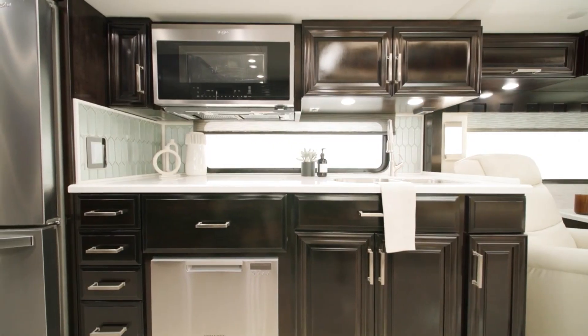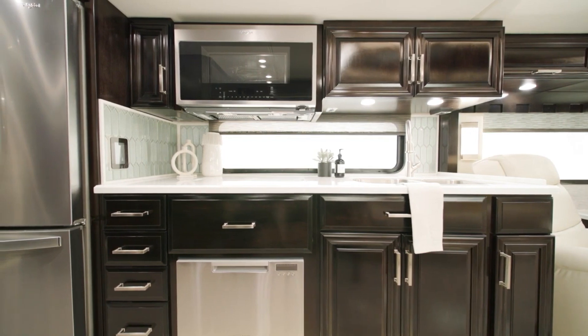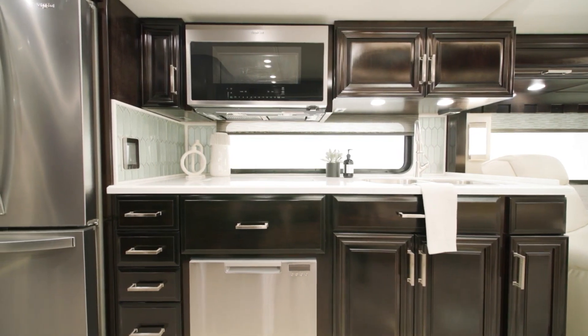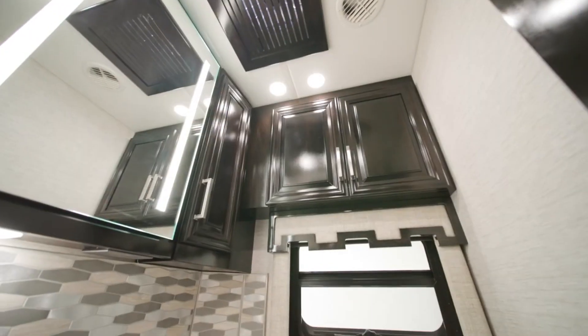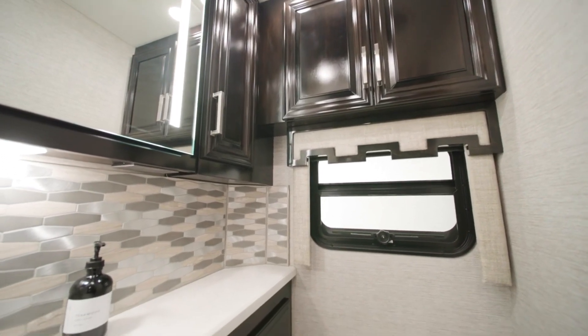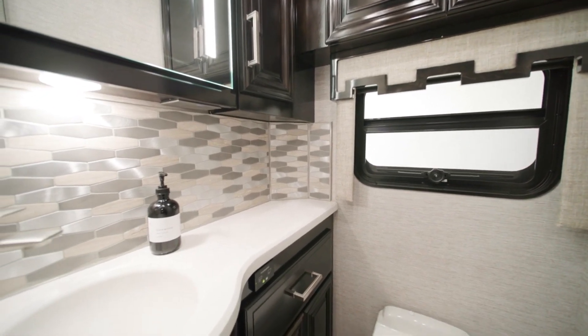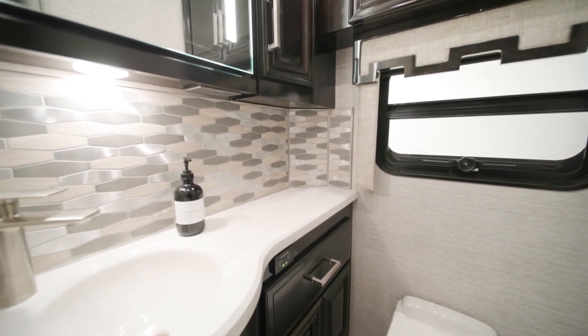An optional kitchen window, seen here, is available for letting in extra natural light inside your coach. Floorplan 4521 includes a mid-coach half-bath. This extra bathroom is perfect for additional storage or guests, and is available in select floorplans of the 2023 London Air.